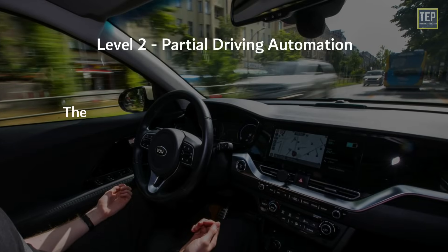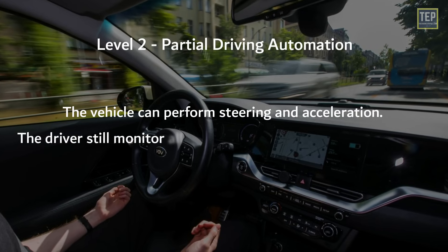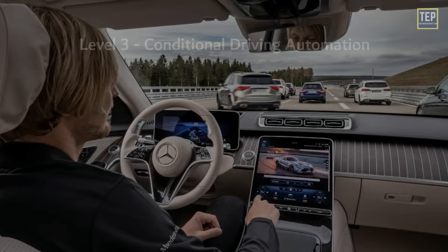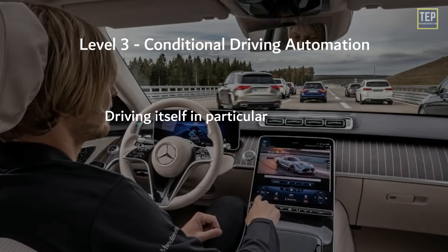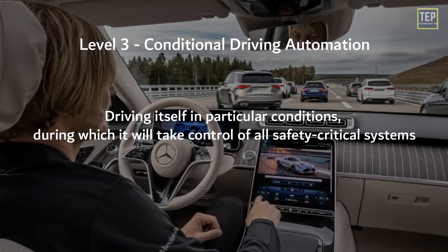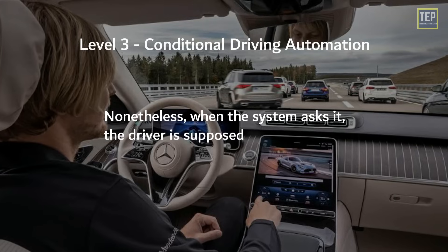In Level 2, the vehicle can perform steering and acceleration, though the driver still monitors all tasks and can take control at any time. A Level 3 autonomous vehicle is capable of driving itself in particular conditions, during which it will take control of all safety-critical systems. Nonetheless, when the system requests it, the driver is supposed to take control.